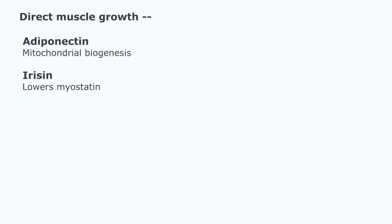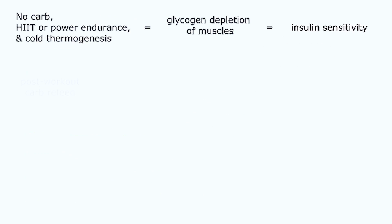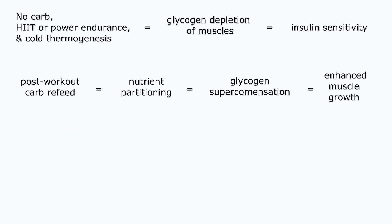There are also indirect methods: helping sleep at night, sleep enhancement, post-workout recovery, and even nutrient partitioning — that's a big one. No one else has really used cold thermogenesis to directly build muscles via insulin sensitivity, depleting glycogen, nutrient partitioning, and glycogen supercompensation, all to increase protein synthesis in conjunction with heavy working out.